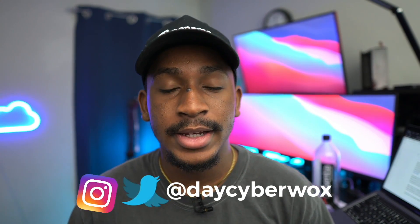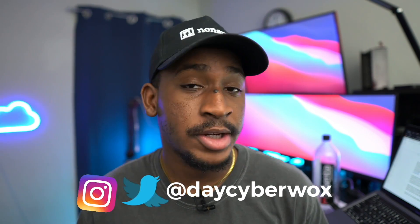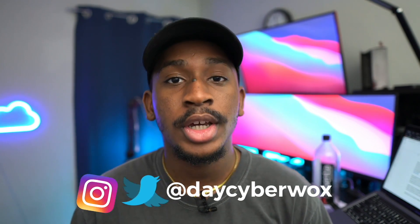What is up guys, welcome and welcome back to the channel. If you're new here, my name is Day, and I am a cyber security professional and college student. On this channel I talk about cyber security, college certifications, and internships. Today I'm going to be specifically talking about how I studied and passed the AWS Certified Cloud Practitioner exam, which is the foundational or entry level AWS certification for anyone interested in cloud.